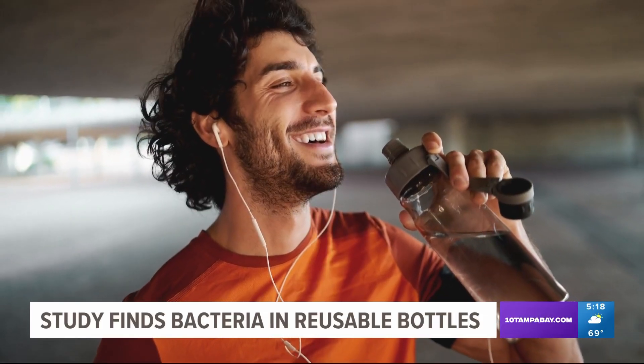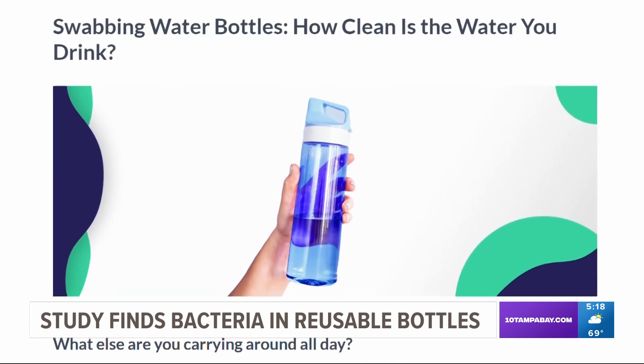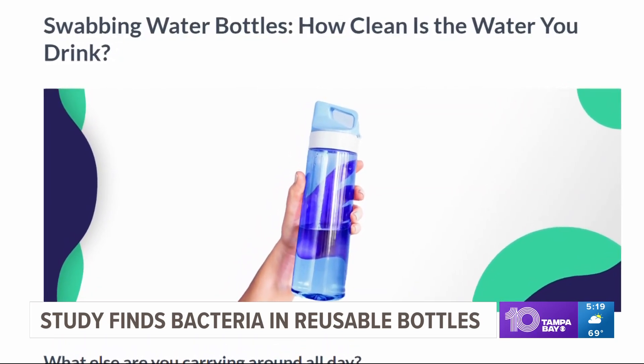Before you go take another sip of water, you're going to want to listen to this. A shocking new study has a whole lot of people wondering what is in your water bottle.